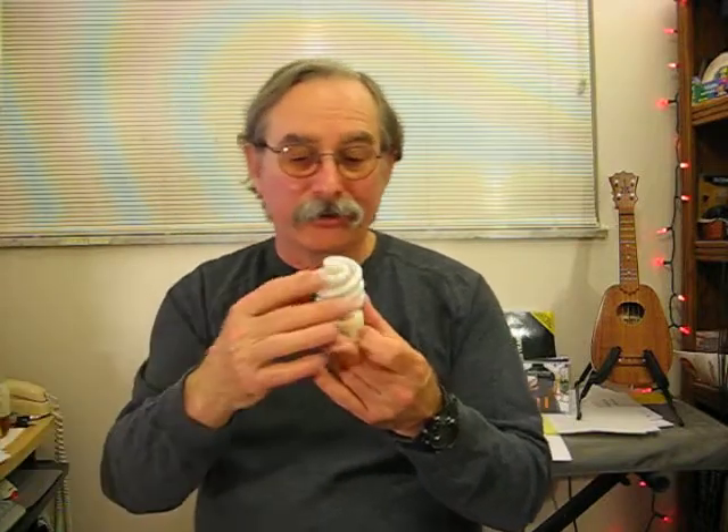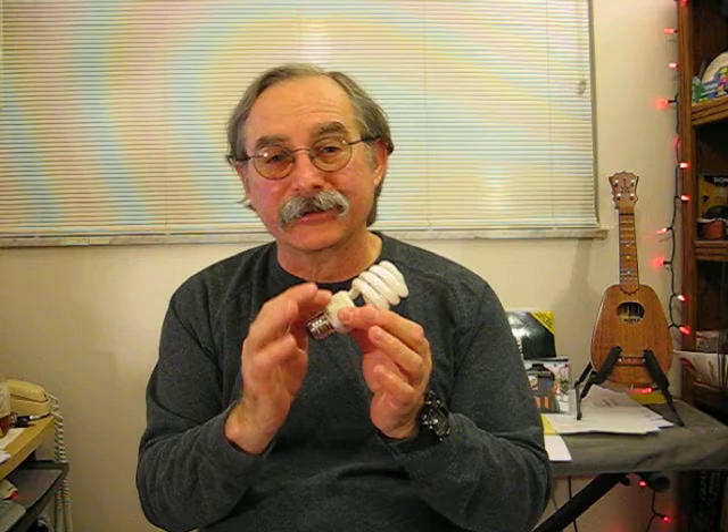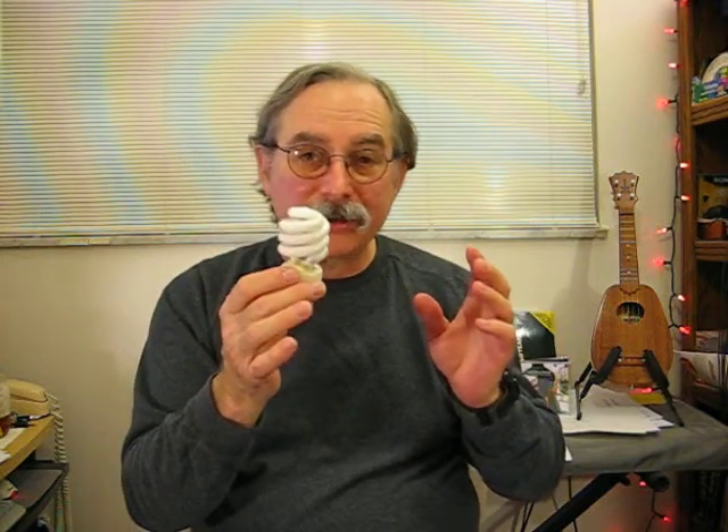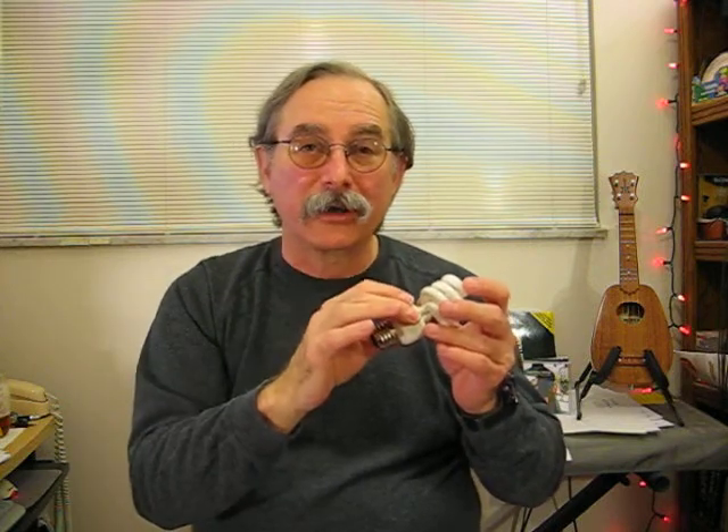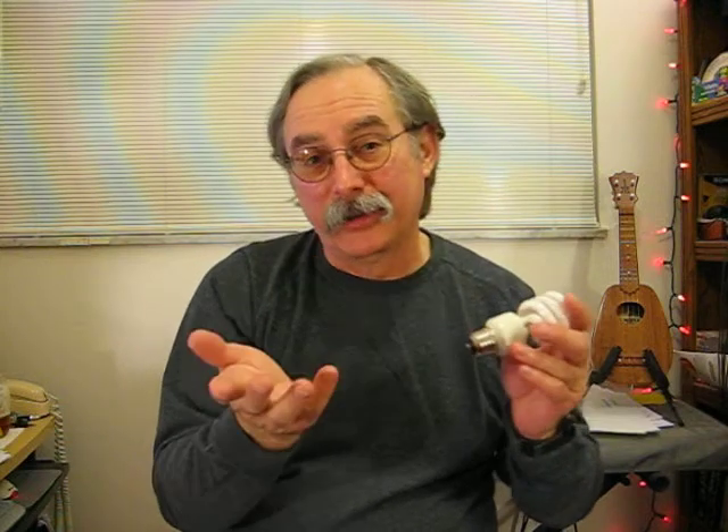Whereas these CFLs are prissy — they've got all these electronics in them and they like a perfect sine wave. That's another reason why, from my understanding, you're not supposed to put these in photo cells outside that turn on at dusk and off at dawn. Photo cells are basically electronic dimmers — they're really called rheostats — and apparently the photoelectric cells don't play well with compact fluorescents.